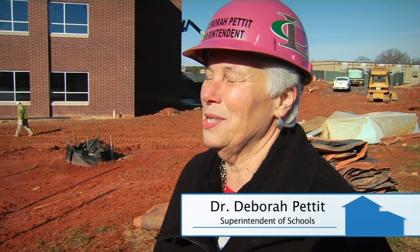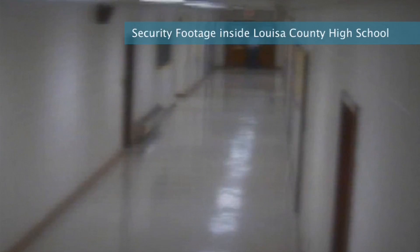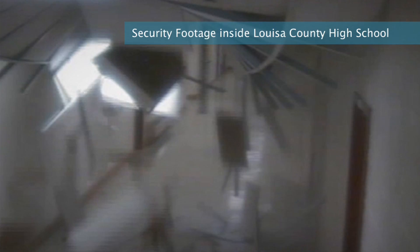Well, at first I thought it was the train that is adjacent to the school. We hear it every day when it goes by — there's a rumbling — but that rumbling continued and it was even stronger. Then our fire alarm went off and I stepped out into the hallway, and the ceiling tiles and lights were hanging. They had fallen, and I thought a bomb had gone off.